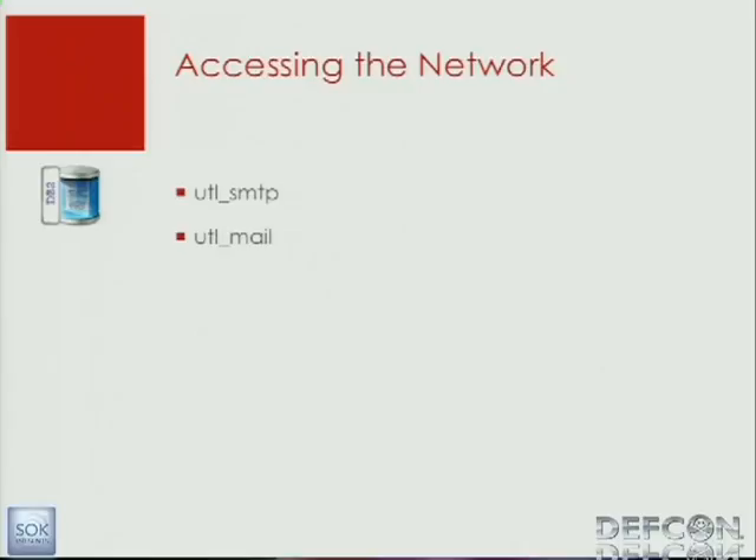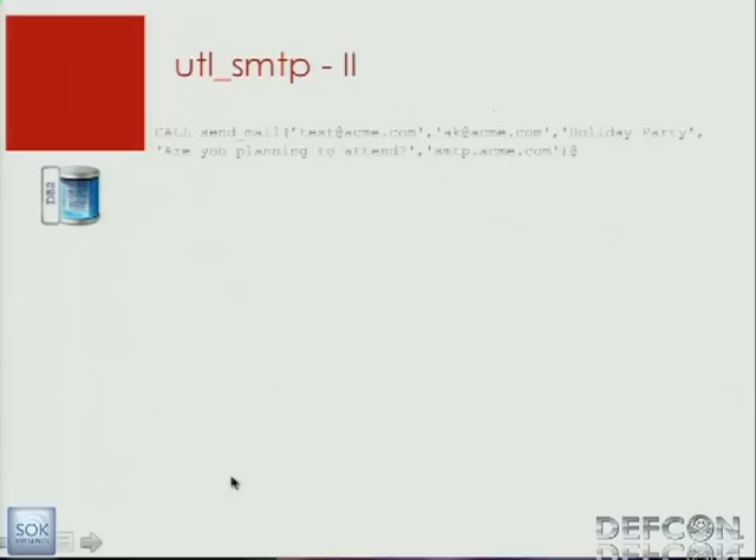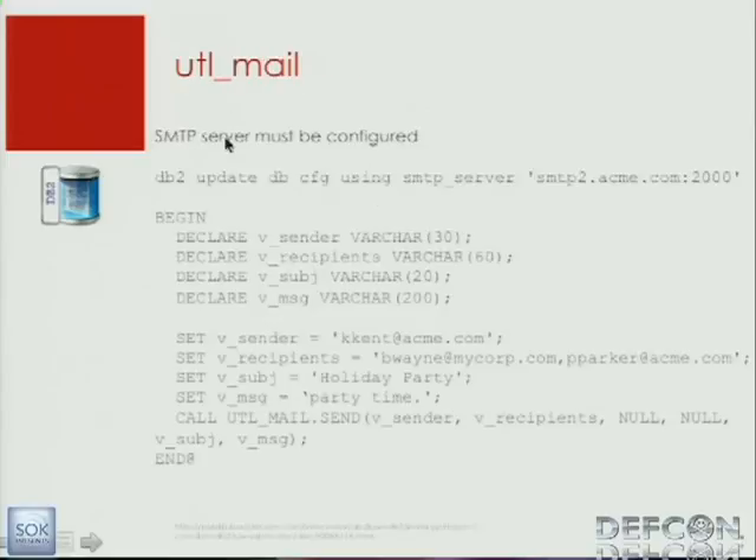Accessing the network: I haven't found something from the original DB2 part. But the Oracle compatibility packages in DB2 have two problematic packages: UTL_SMTP and UTL_Mail. With UTL_SMTP, you can write a small stored procedure block, define the message, dates, and SMTP server, and then send the email. If DB2 is configured for UTL_Mail, you have to configure the SMTP server in your system, and then you can just use the call utl_mail.send, specifying sender, recipients, and so on.